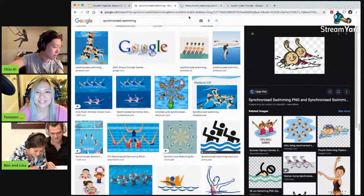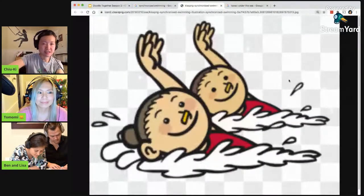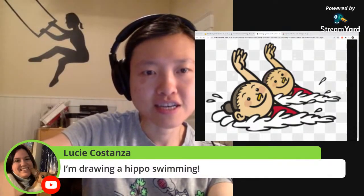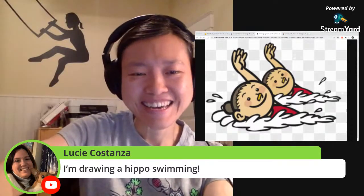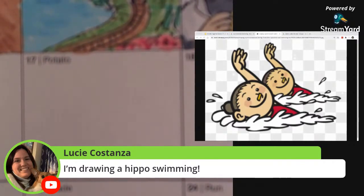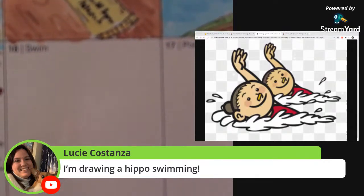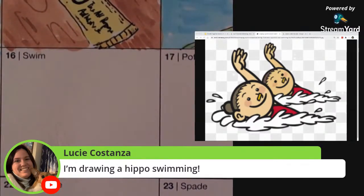So open the image in a new tab and see how big we can get this. All right. Now I will switch my camera. Lucy said she's drawing a hippo swimming. I look forward to seeing that. Yay.